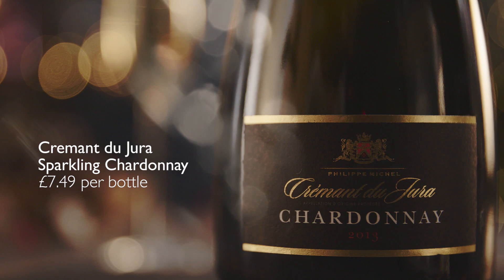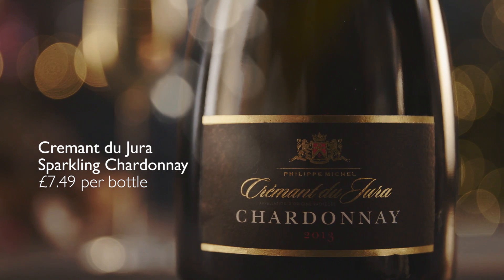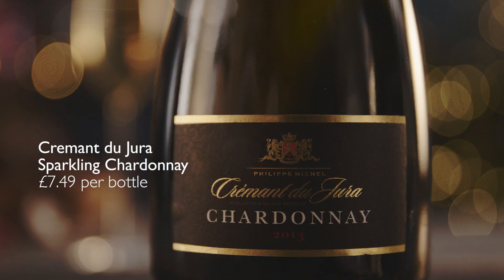At some point this new year you're going to pop the bubbly, and if you're looking for great value the word on the label to look for is Crémant. It's a sparkling wine made from outside of the Champagne region in France that uses exactly the same method and very similar grapes, but it saves you pounds at the checkout.